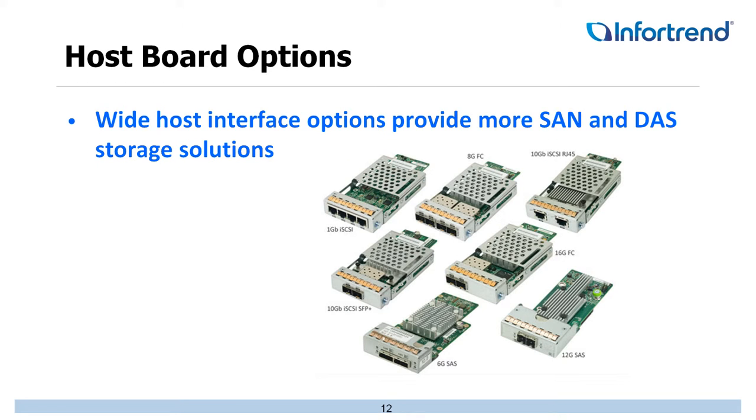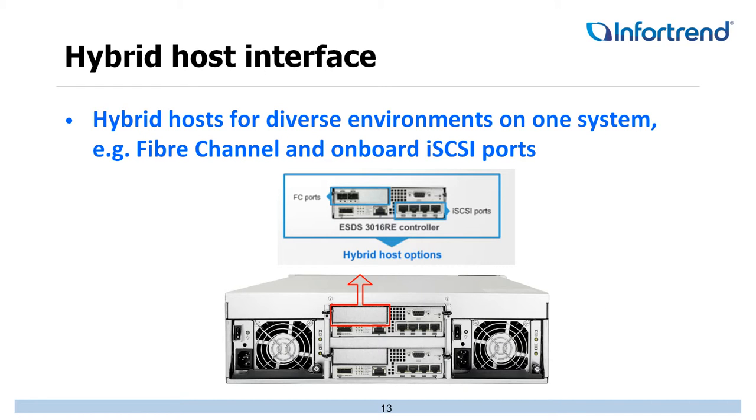One of the things InfraTrend does well is offer all different types of connectivity — 1Gb iSCSI, 8Gb Fiber, 16Gb Fiber, 10GbE whether SFP+ or RJ45, 6G SAS or 12G SAS. We have options for them all. The hybrid hosts have 1Gb iSCSI ports on-board the controller, and you add an IO board to provide additional functionality and connectivity. You can even stack multiple 1Gb iSCSI boards for a unit with a large number of 1Gb iSCSI ports.